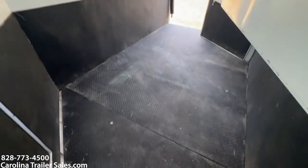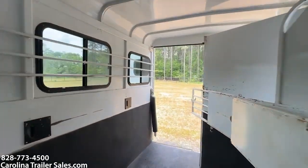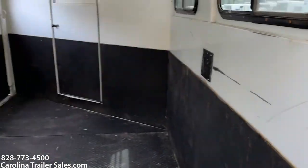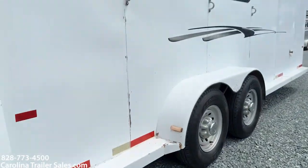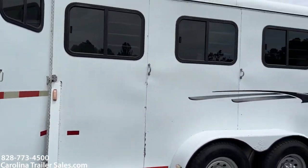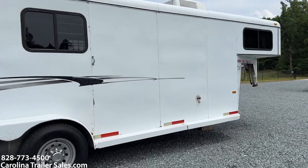The horse box is in immaculate shape — no issues. Slat is on the rear. Stepping around this side, it's got full running boards. A great shape steel trailer.